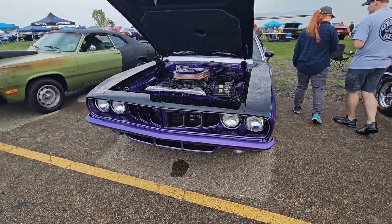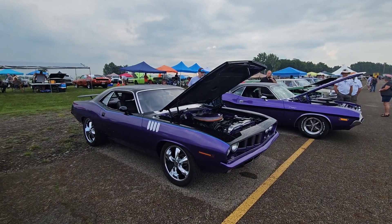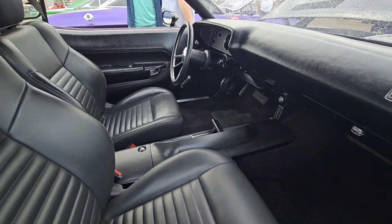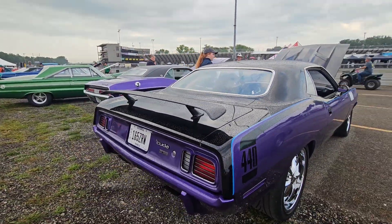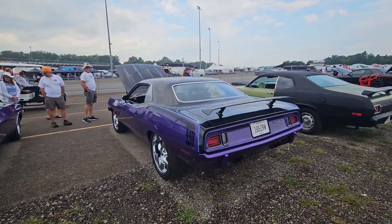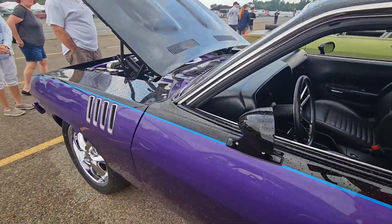Oh, there's a big bad Cuda right beside it — 440. I like that color scheme. Don't care for the wheels though. And here is this one — maybe it's a '70 to '73. This is a '70... it's not a '73. '71 or '72, I'm thinking. I like everything about it — the stripe, the blue in there, everything. Just don't care for those wheels.